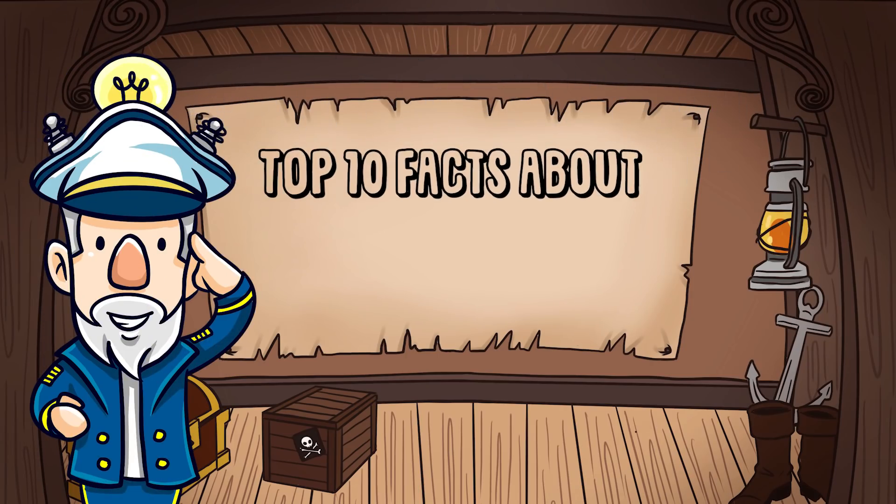Ahoy! Let's think! Today we're going to learn the top 10 facts about bees.